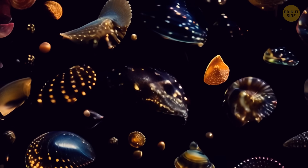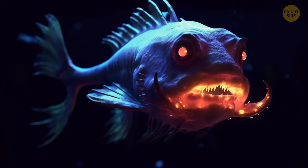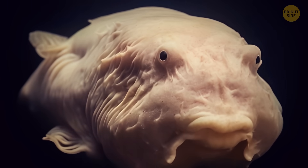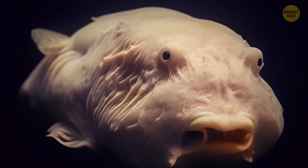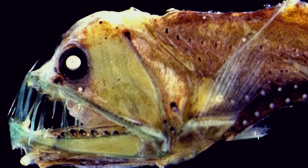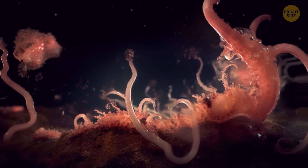But there are also many old freaky creatures we already know about that look like they came from sci-fi movies: red octopus, blobfish — this one kind of looks normal until you raise it to the surface — the goblin shark, Sloan's viperfish, zombie worms. Let's move on.